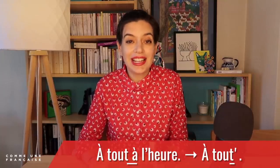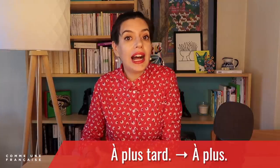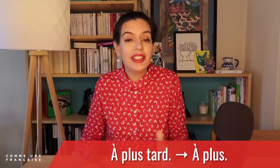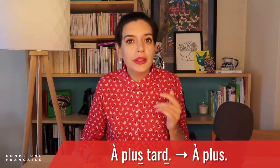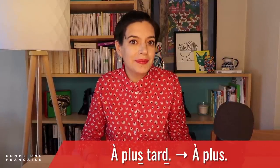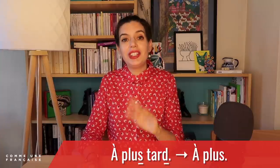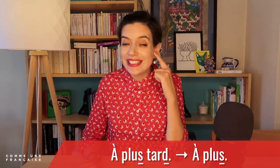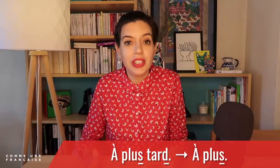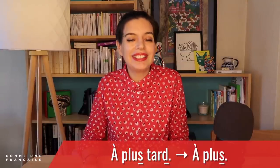Another expression means exactly the same thing: 'à plus tard' — see you later. Note that the S at the end of 'plus' is silent, and the D at the end of 'tard' is silent as well. When we cut the end, we just say 'à plus' — and yes, the S is heard now. 'À plus' — see you. It's the same as in English where 'see you later' becomes 'see you.'